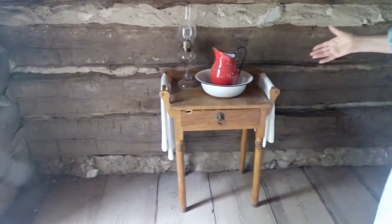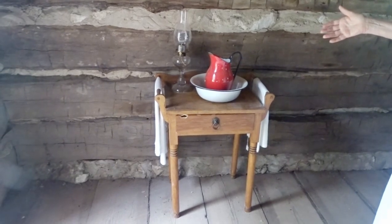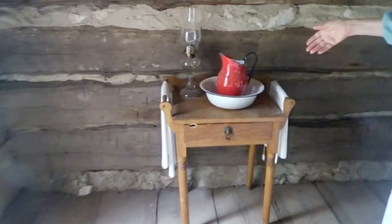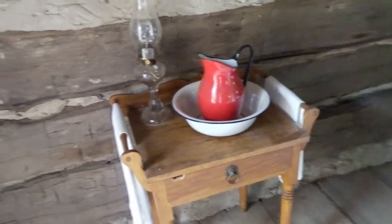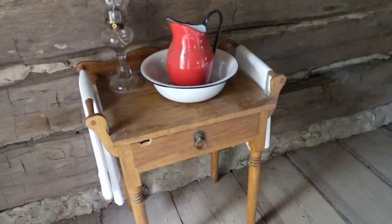Here we have a wash stand with the basin and a pitcher. They didn't have running water piped into the cabin — they had to go up to a spring or the creek and draw water. They would keep a pitcher of water inside the house and a basin so they could wash their hands when they came in, or wash vegetables brought in from the garden. The towels were common community towels; everybody in the family used the same towel until it was pretty well worn and then it was laundered.